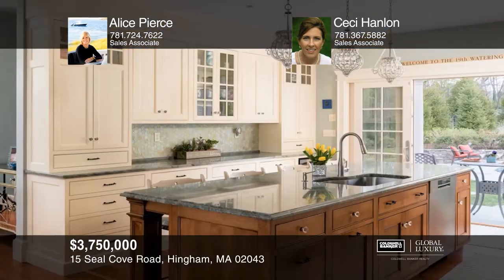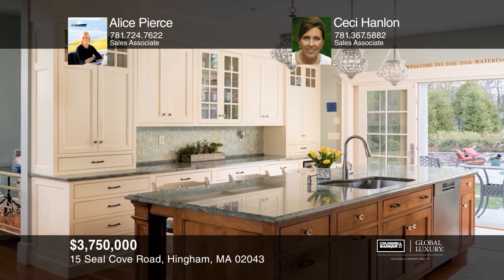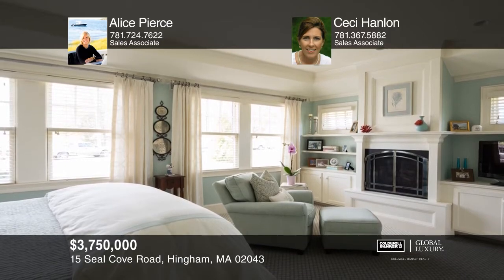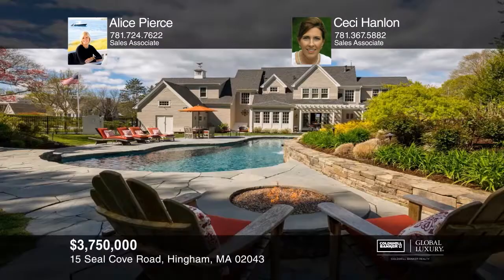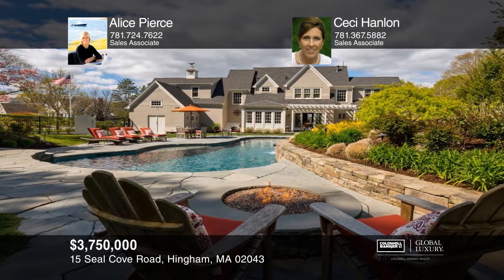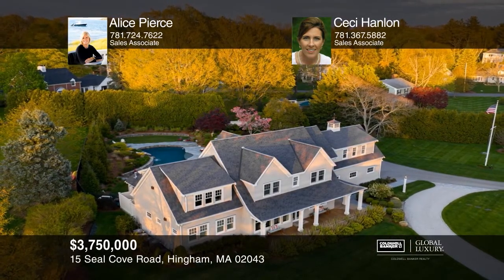Fall in love with this custom shingle-style home with deeded beach rights across the street, water views, high-quality architecture, a luxurious master retreat, lush landscaping, and a 55-foot pebble-shaped saltwater pool, waterfall, gas fireplace, and pool house. Learn more when you tour with Alice Pierce and Cece Hanlon.